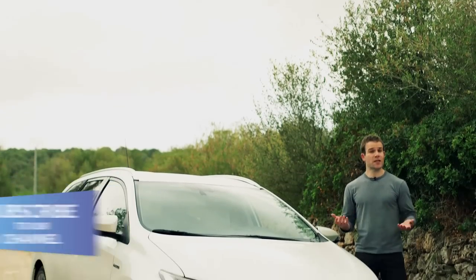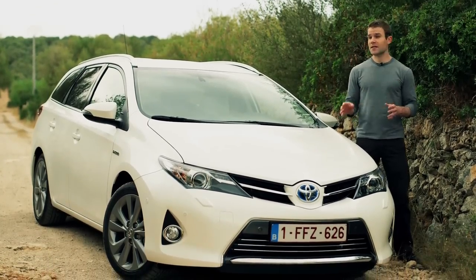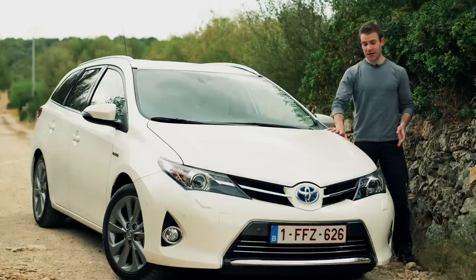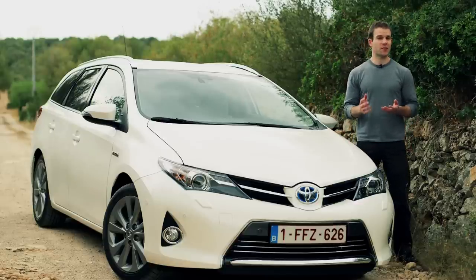So, hybrid or diesel? You pays your money and takes your choice. But is the Auris better than a Focus or Golf? Well, not to drive, certainly. But it is better value and comes with a much longer warranty, so it looks like a pretty safe bet. The Toyota Auris Touring Sports — a very practical and sensible car.